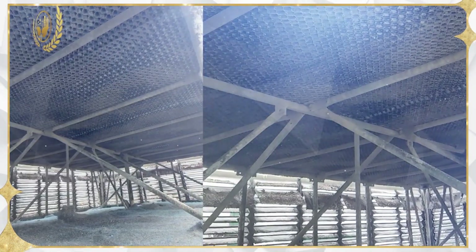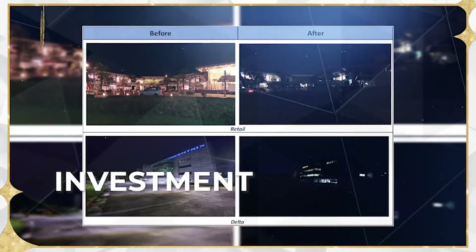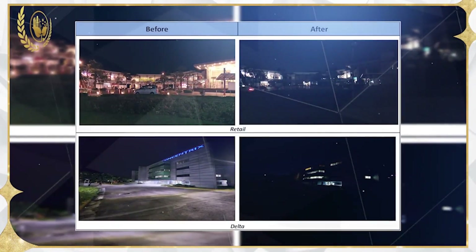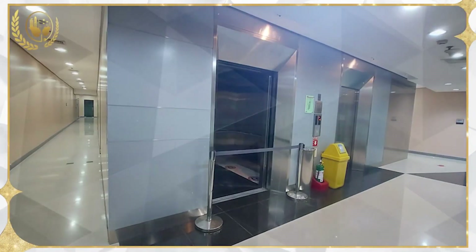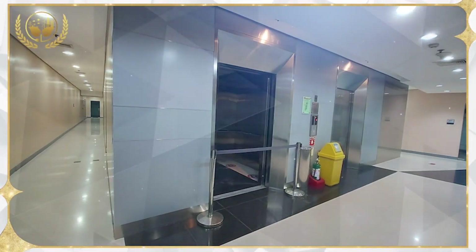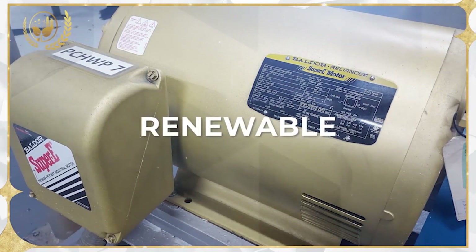The implementation of various energy saving measures, both investment and non-investment, proved to be the anchor of the energy-efficient performance of the establishment. Implementation of initiatives includes equipment operation adjustments, chiller plant optimization, and a strategic shift of the energy supply source from traditional to renewable.